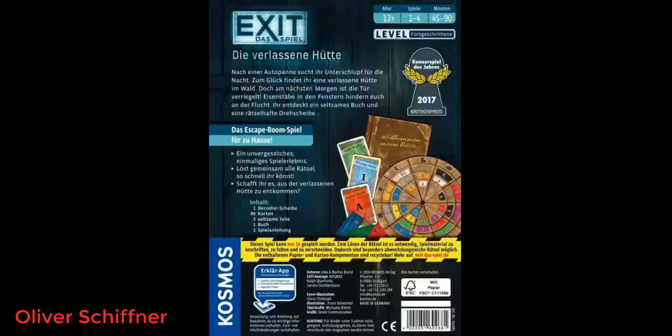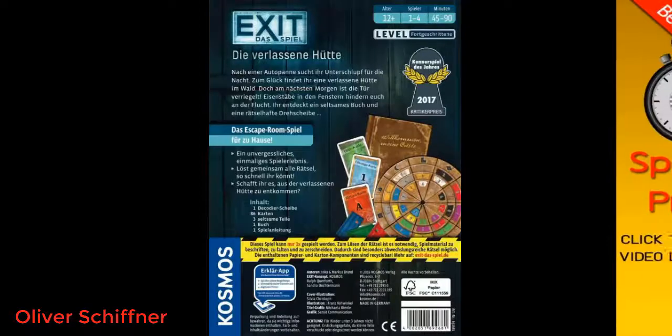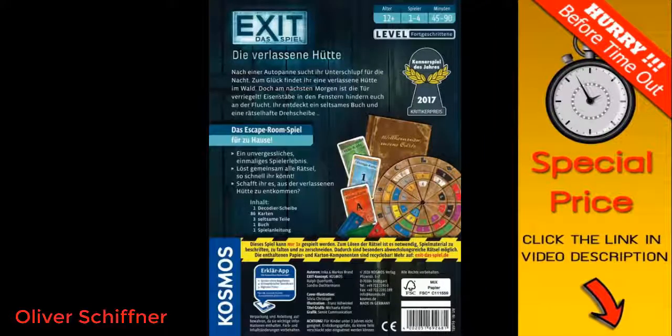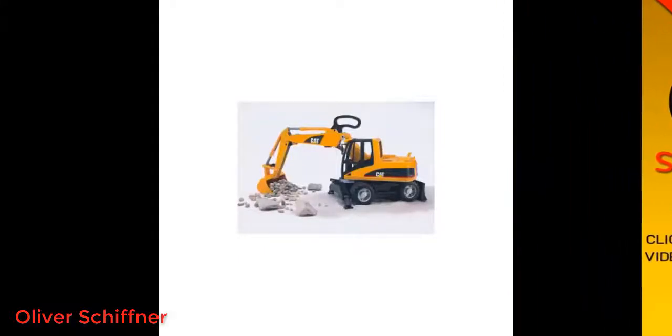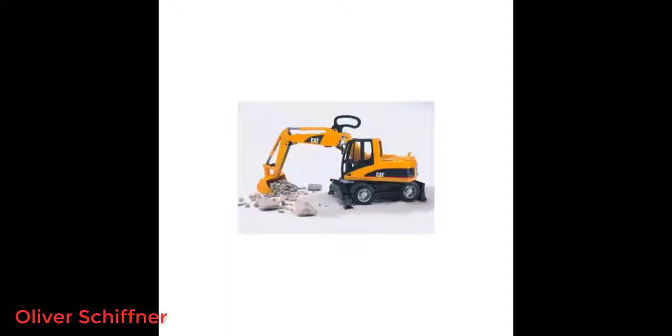This one is a quite big excavator, ideal for sand pits and beach play. Outstanding product — my son hasn't stopped playing with it since it arrived three weeks ago. I'm a truck driver myself and the details are much like the real thing, and my little boy is over the moon as his digger is just like daddy's.